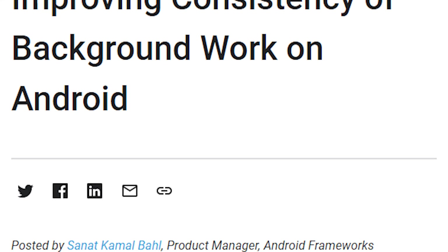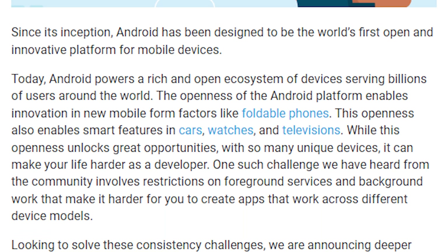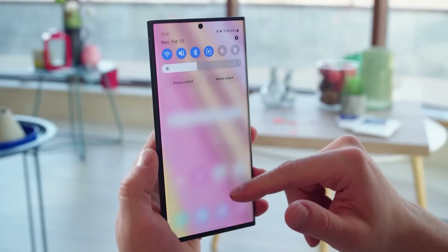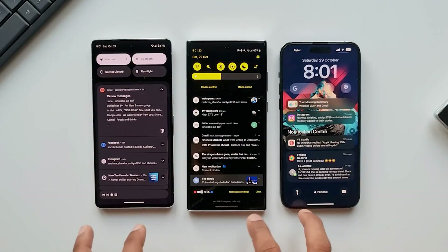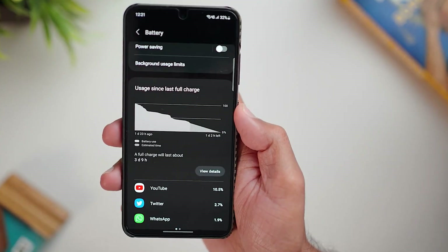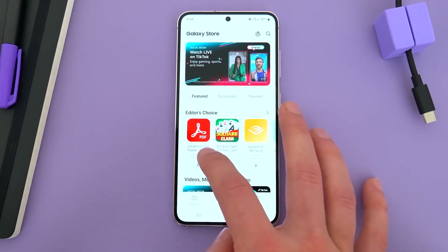With Android 14, Samsung and Google are working together to stop the practice that some phone manufacturers have of aggressively shutting down apps in the background in order to save battery life. Unlike iOS, Android allows apps and services to run in the background more freely. However, some app developers misuse those privileges and unnecessarily keep their apps running in the background, affecting a phone's battery life and speed. To counter such apps, Android OEMs aggressively kill background apps to conserve battery life.